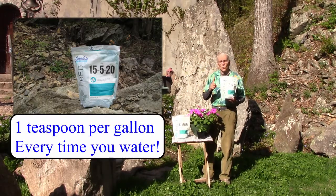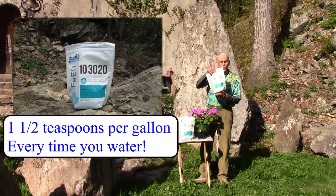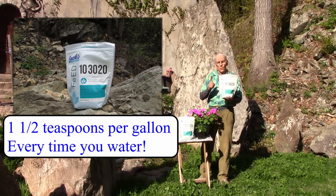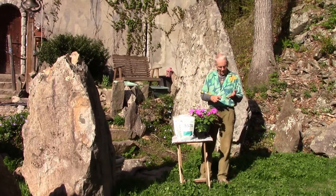You can use either the 15-5-20 or the 10-30-20. If you use the 15-5-20, use it at a rate of one teaspoon per gallon every time you water. If you decide to use the 10-30-20, use it at a rate of one and a half teaspoons per gallon of water, every time you water that plant.